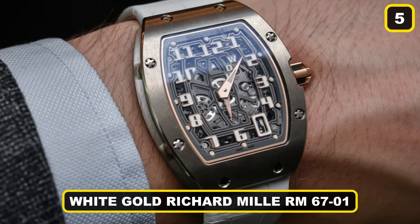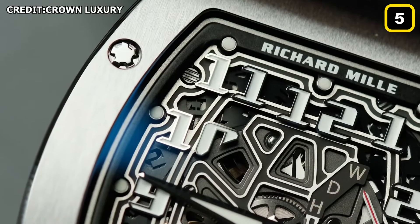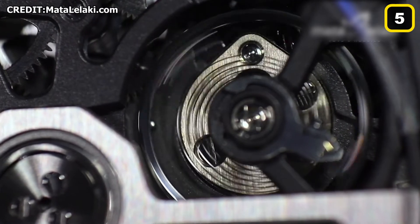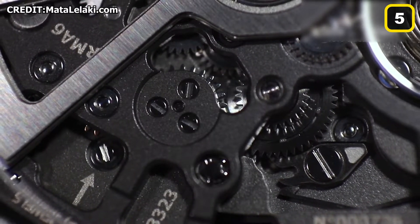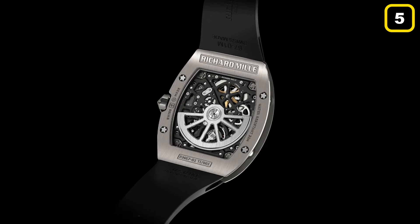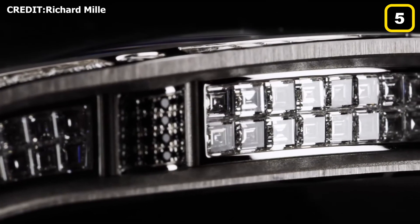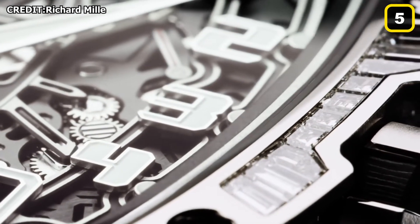Number 5: White Gold Richard Mille RM6701. The base plate is made of microblasted grade 5 titanium with an electroplasma treatment, which gives it outstanding stiffness and the exact surface flatness required for proper gear train operation. The bridges are also made of grade 5 titanium, microblasted and treated with black electroplasma. According to the RM website, this one-of-a-kind watch was created in response to the Sultan of Brunei's particular needs.